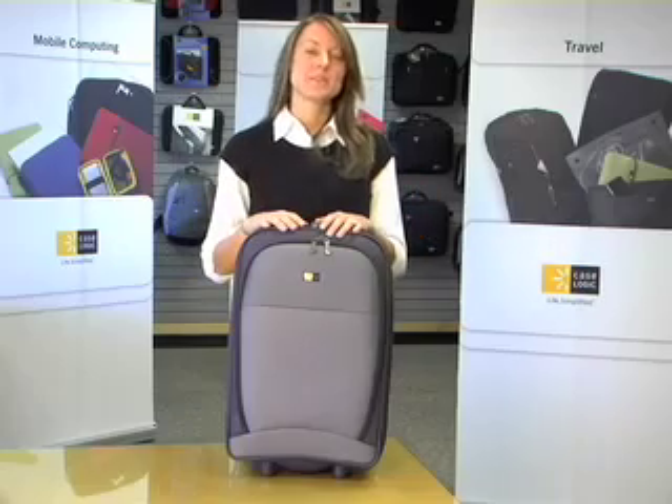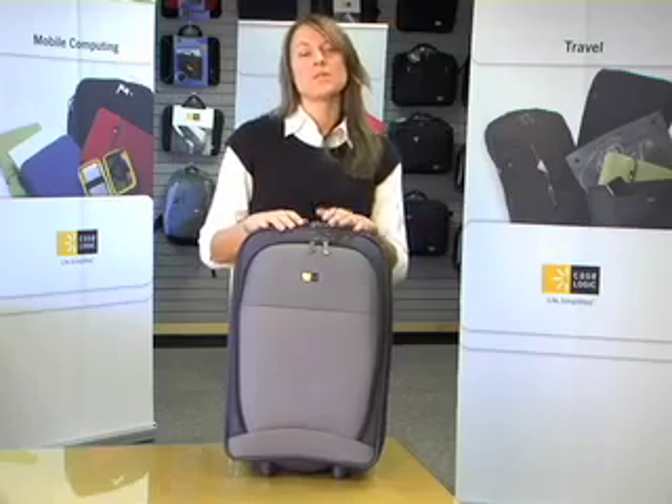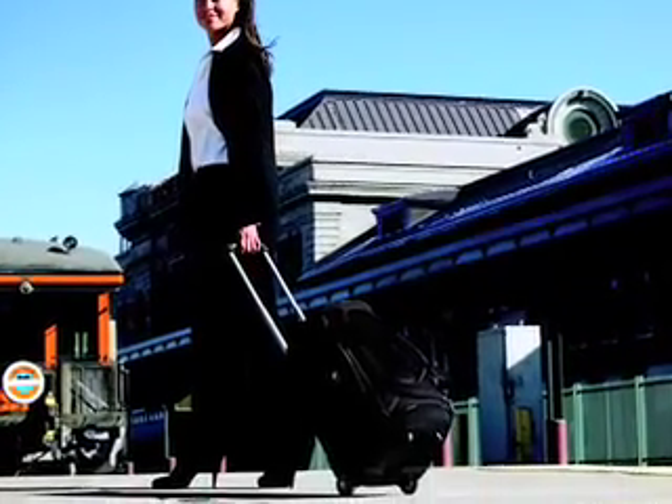Hey! Welcome to CaseLogic. You probably know us as the CD Storage Company. Well, today I really want to take you through some of our newest product lines that we have.